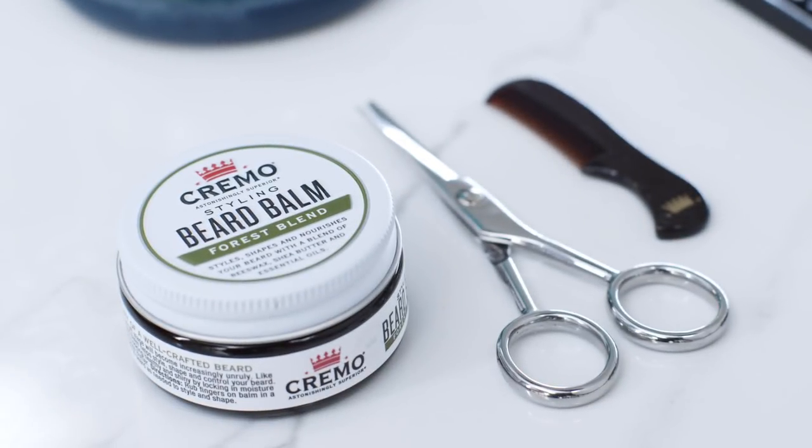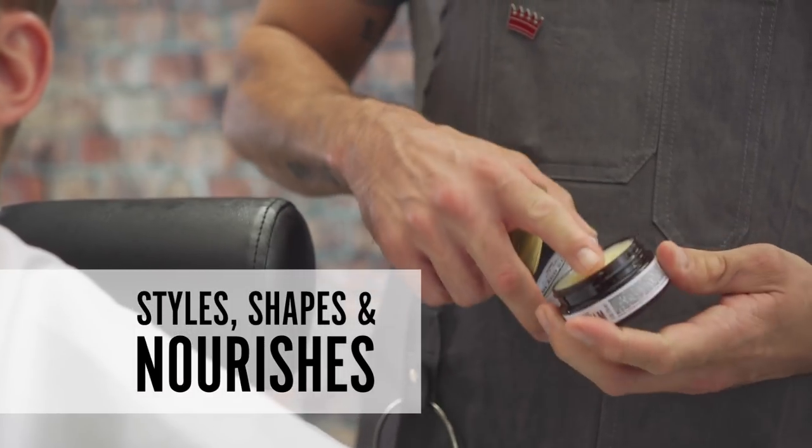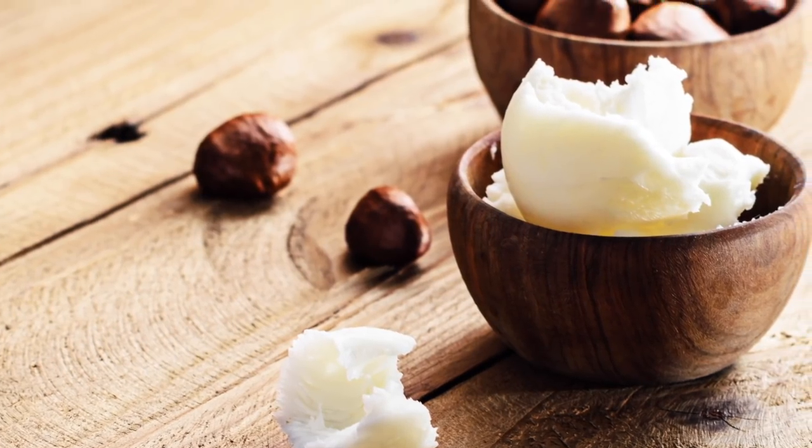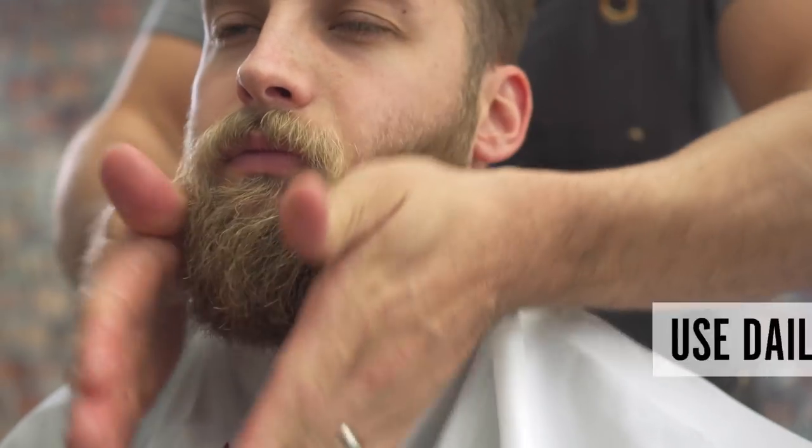A beard balm is for longer beards. It's used to style, shape, and nourish facial hair. That's because it's made with a blend of beeswax, shea butter, and essential oils. These ingredients provide stronger hold than beard oil or scruff cream, and it's also good for a nice healthy sheen.